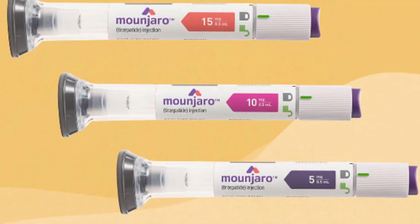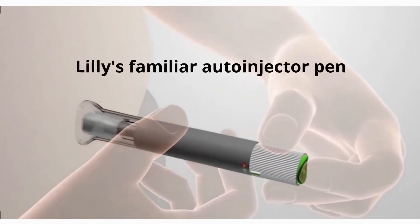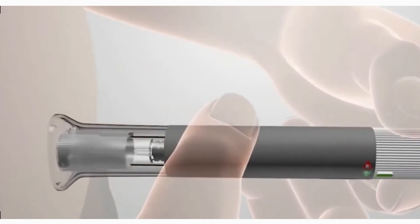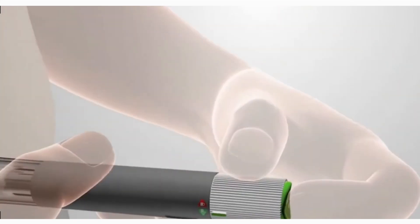Mounjaro will be available in 6 doses: 2.5mg, 5mg, 7.5mg, 10mg, 12.5mg, and 15mg, and will be administered via Eli Lilly's familiar autoinjector pen with a pre-mounted hidden needle that patients do not need to touch or see. The pen is nearly identical to the Trulicity autoinjector, which is administered once a week.